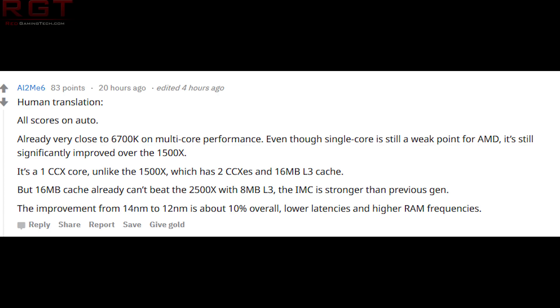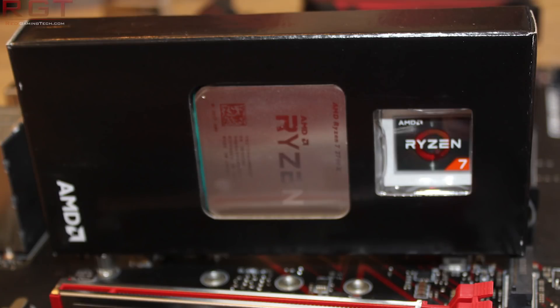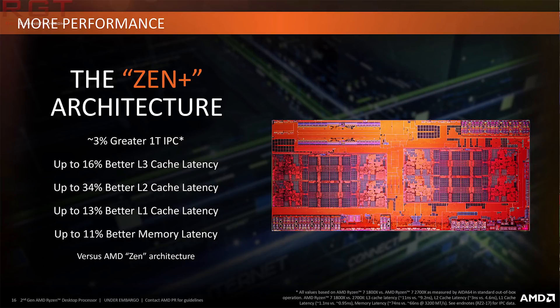The 16 megabytes of level three cache on the 1500X can't beat the 2500X with eight megabytes of level three. The IMC — that's the memory controller — is stronger than the previous generation. The improvement from 14 to 12nm is about 10% overall, with lower latencies and higher RAM frequencies. This is something we did know from our own review of the 2700X. One of the definite improvements of the Zen Plus architecture was tweaks to the cache, reduced latencies, and the improved memory controller. We had no issues getting our RAM running at 3000MHz or above, which is a lot different to what we experienced with the 1700X or 1600X of the original Ryzen generation.